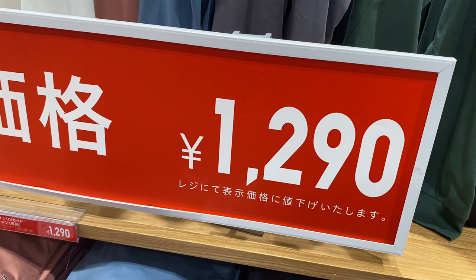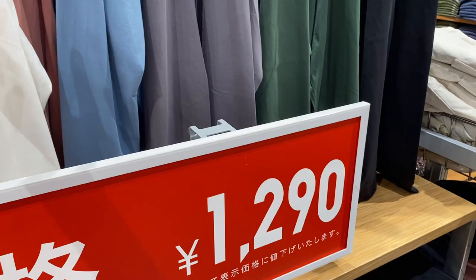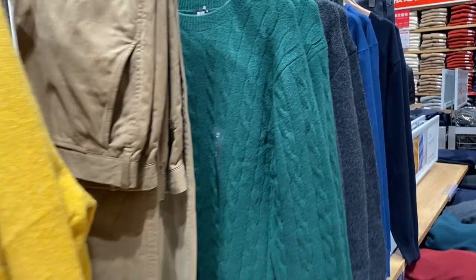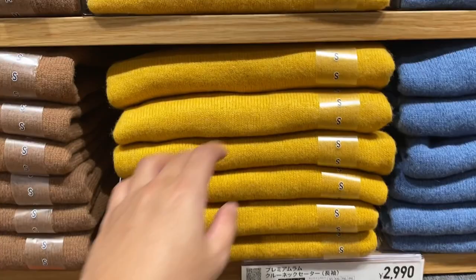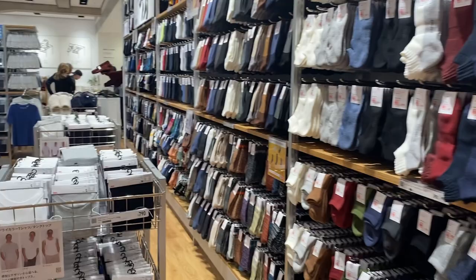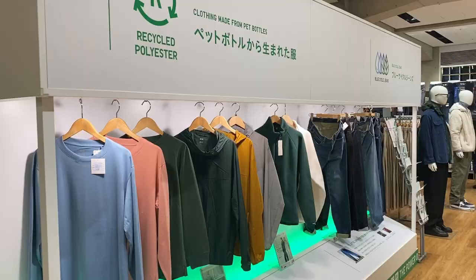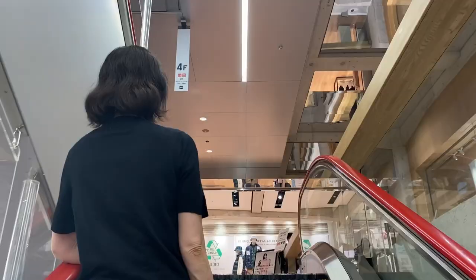Look what we found — 1,290 yen! Convert that to your currency. These are not t-shirts, guys — these are long-sleeve Airism tops. For about 500 to 600 pesos, that's already a steal. I'm starting to like the options here. The color selection is massive — you want yellow? They have it. Light blue? They have it. Black? They have it. There's also a huge selection of socks, and they also have a recycled section where all the clothes are made from recycled materials — a great initiative.